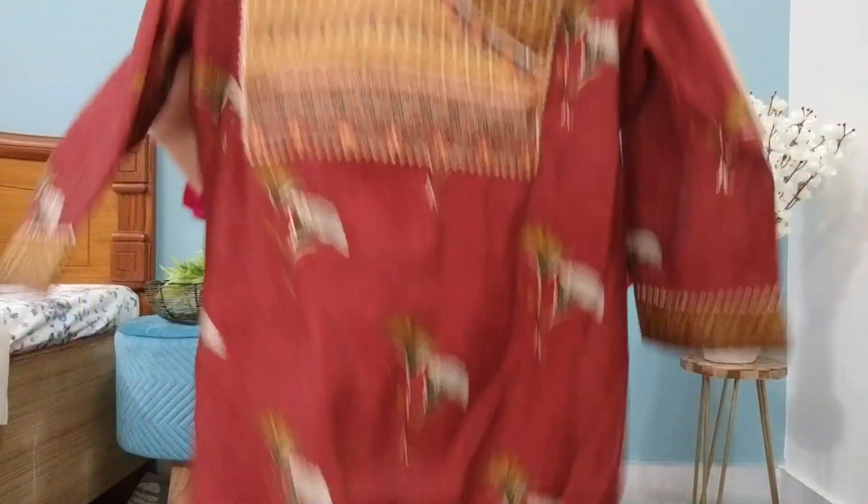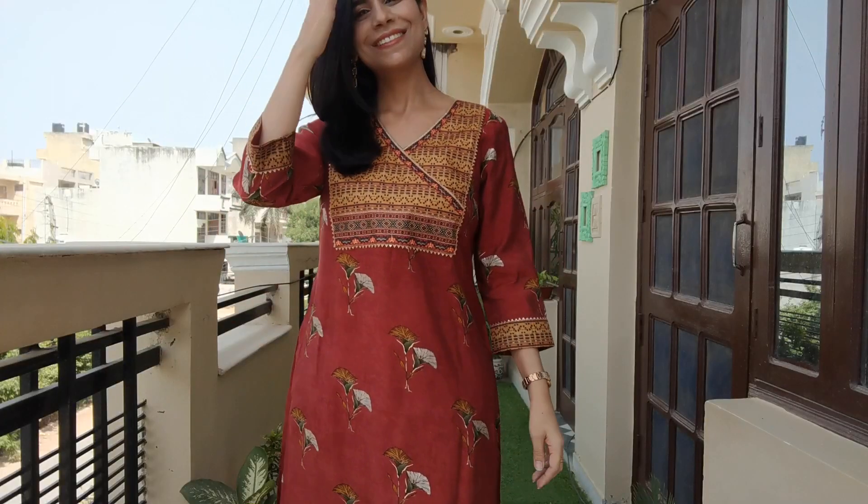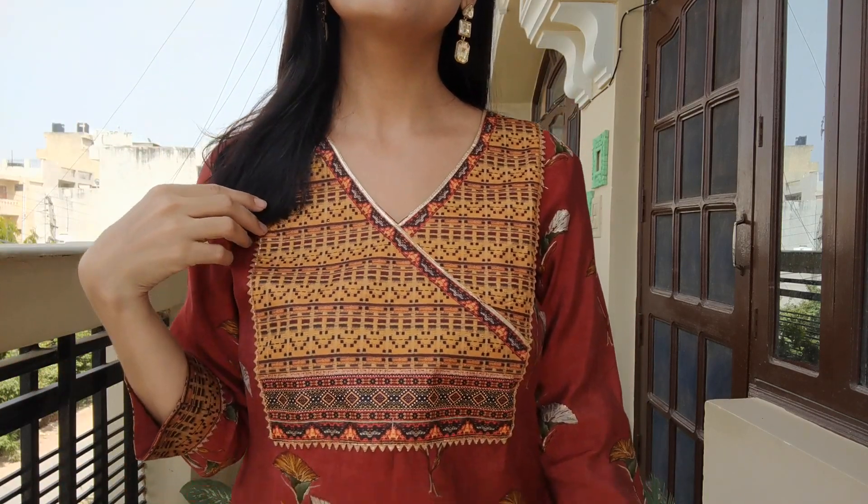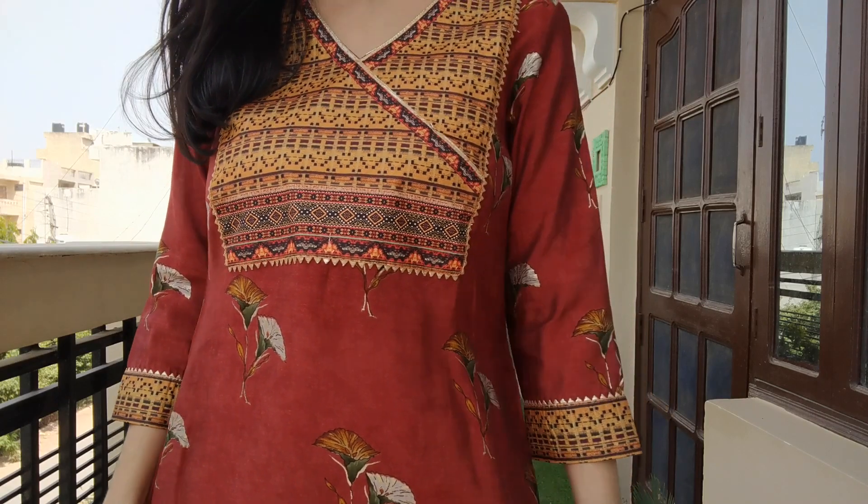This is the first item. After this, I'm going to share a very nice clothes set. This one is a Chanderi silk material, and it is a straight cut length. On the back of the neck, it has a very good patchwork. It has detailing of a coat and a V-neck. It looks very nice and you can accessorize it with good jewelry.